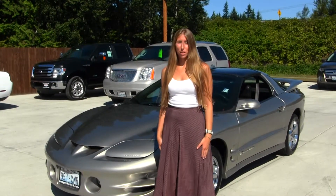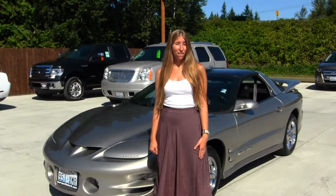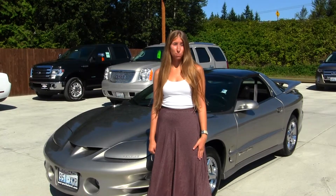Hi, this is Chelsea. Today I'm at Marysville Ford, located off I-5 at the corner of 136th and Smoky Point Boulevard.